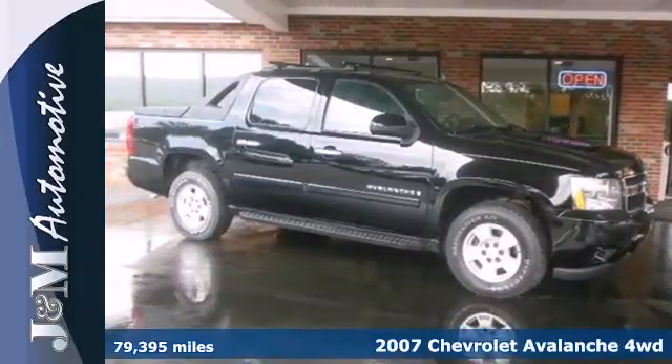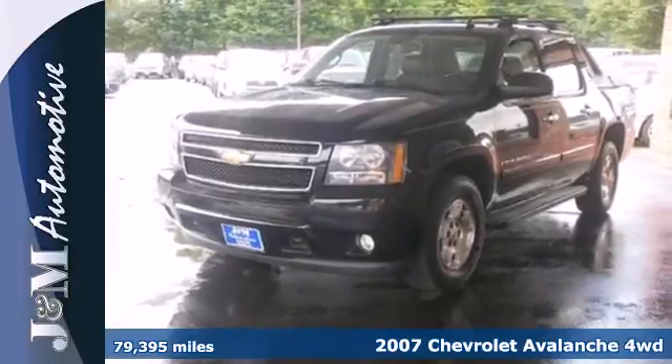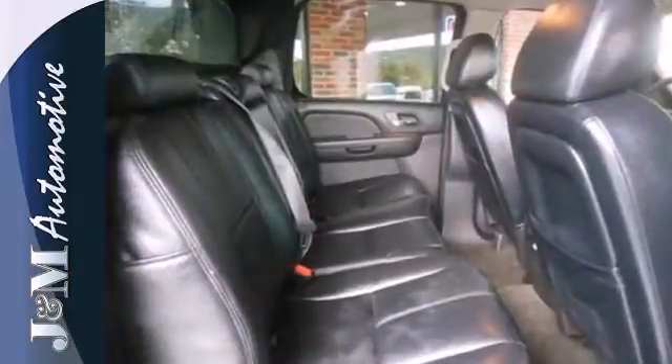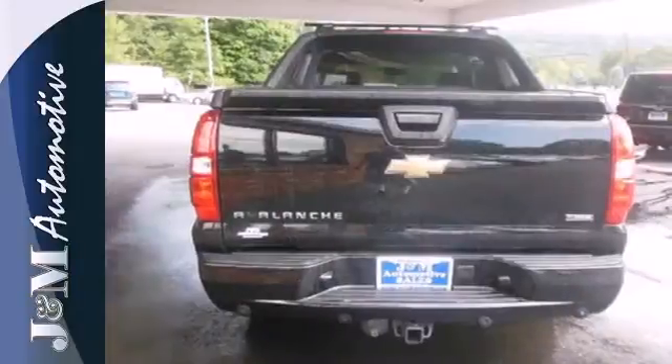It's a 2007 Chevrolet Avalanche. Consider the intelligence of OnStar Emergency SOS, internet access capability, four-wheel anti-lock vented disc brakes, driveline traction control and electronic stability control.